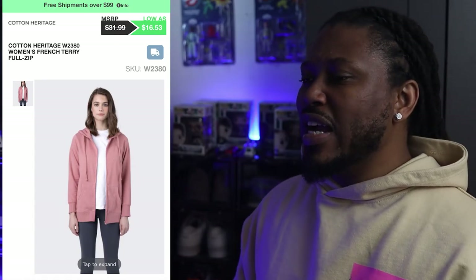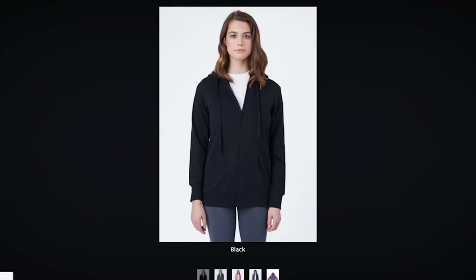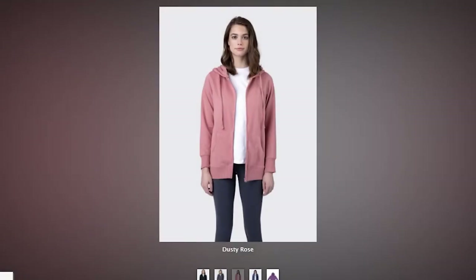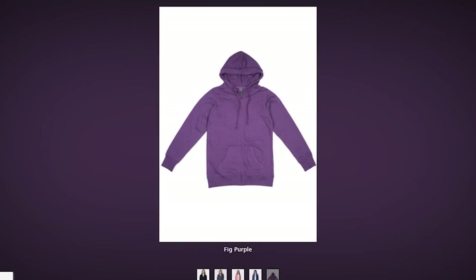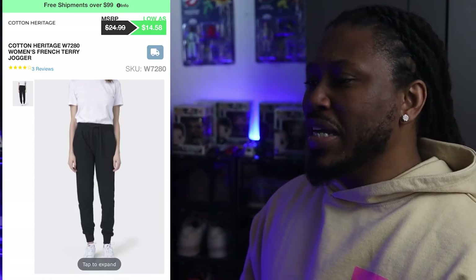The next hoodie to look for is the Cotton Heritage Women's French Terry Full Zip. This women's French Terry zip-up hoodie comes in five different colorways that you can choose from. This hoodie also features a tearaway label with superior printability.